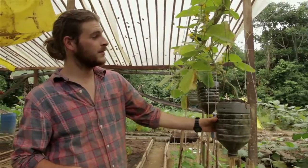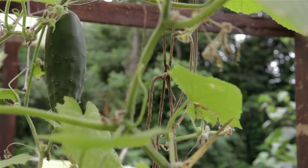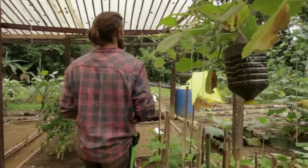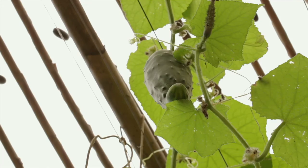These cucumbers, which we've been really enjoying in the last week or so, are doing great. We weren't sure how the hanging cucumbers would do — we thought the weight might drag them down and they'd fall off before they were ready. But as you can see, we've got a big one here with quite a bit of weight, and they're doing really, really well.